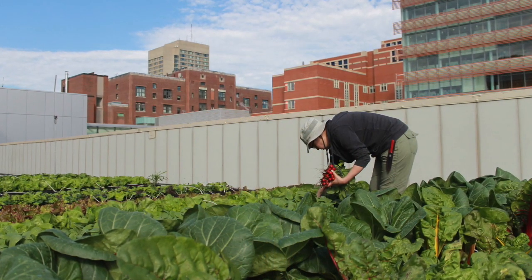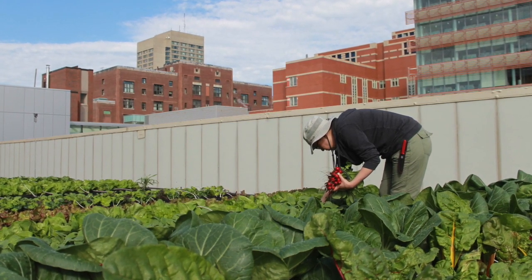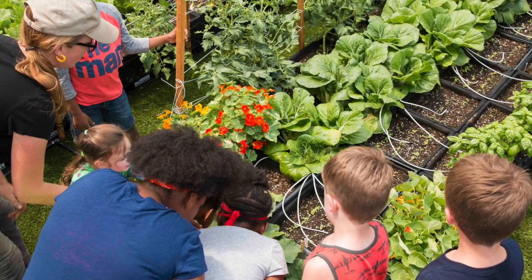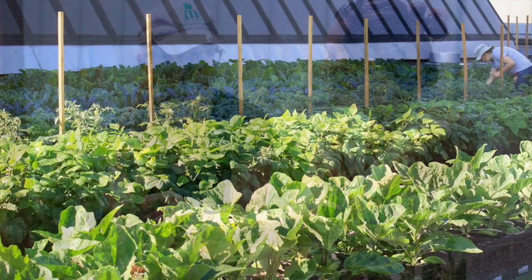In its second growing season, the farm grew 5,000 to 7,000 pounds of fresh produce on less than 3,000 cubic feet of growing space. In addition, the farm offers many wonderful opportunities for educating patients and hosting events for volunteers and children of the community.